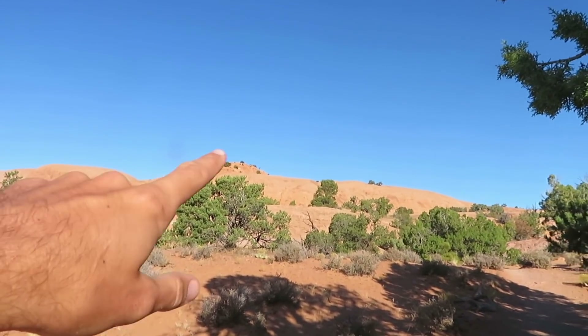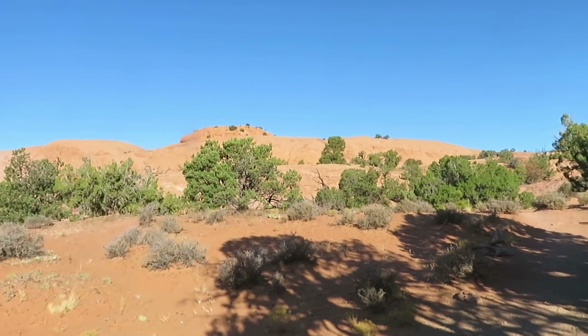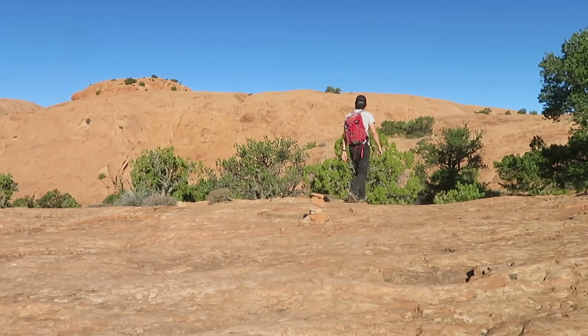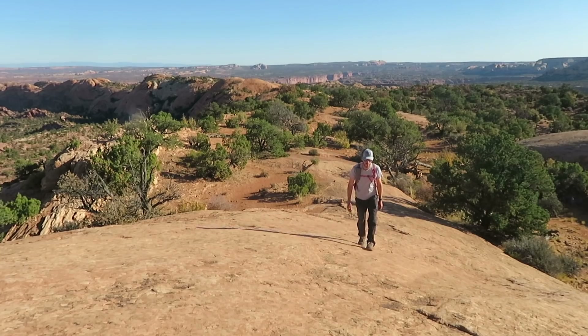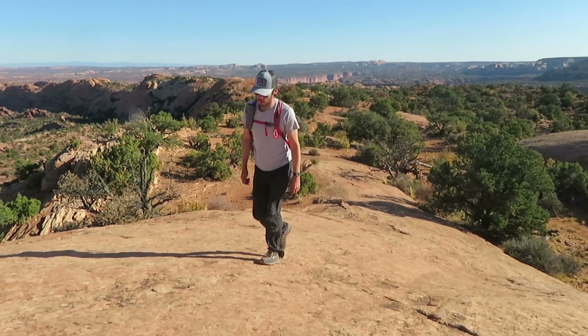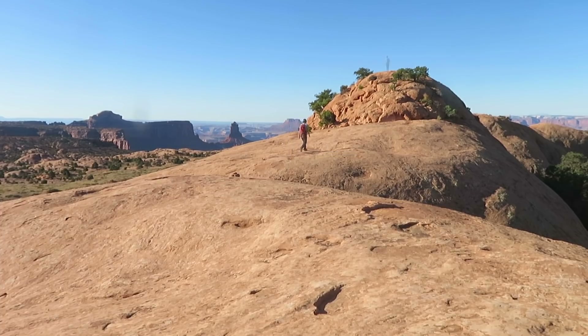I'm not entirely sure where the trail goes — I've not done this before. I am on top of the whale! This is a great little hike. It only took me 15 minutes to get up here. For being such a short hike, it doesn't get much better. A good chunk of the hike is on slick rock and you get to stand on top of a rock formation — what more do you need in a short hike?